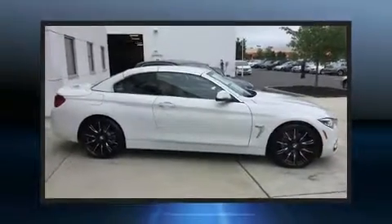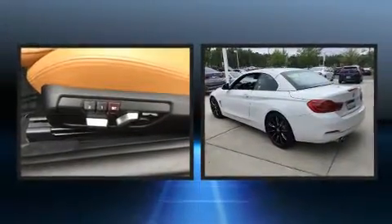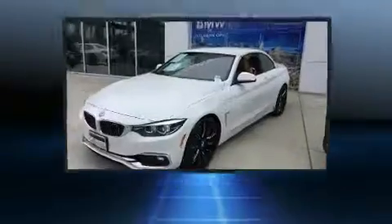Treat yourself to a test drive in the 2018 BMW 430i. With fewer than 3,000 miles on the odometer, this model delivers an exhilarating ride without compromising ultimate luxury.